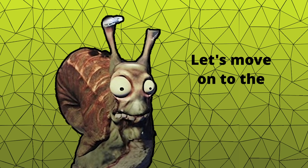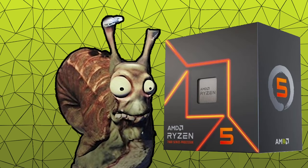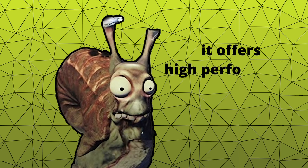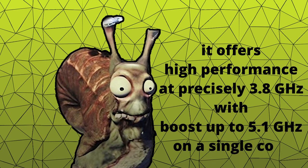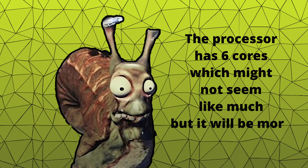Let's move on to the first component of our PC: the processor. The AMD Ryzen 5 7600 will be the brain of our computer. It's one of the cheapest processors of the fifth generation, but even at its low price of €200, it offers high performance at precisely 3.8GHz with a boost up to 5.1GHz on a single core. The processor has six cores, which might not seem like much, but it will be more than enough for gaming.